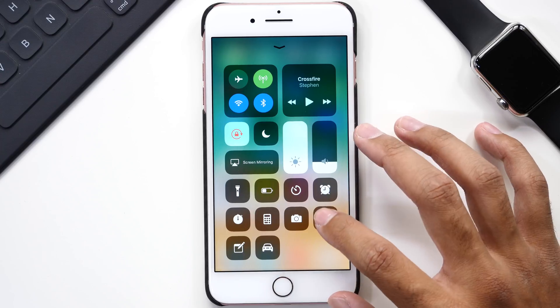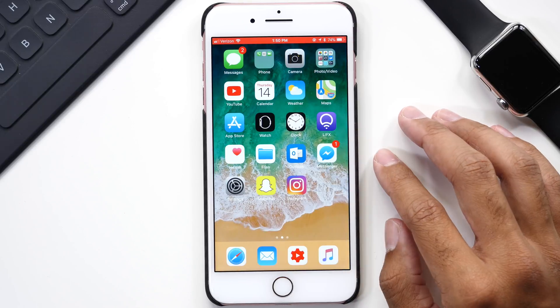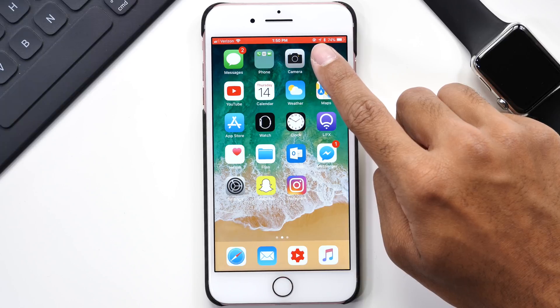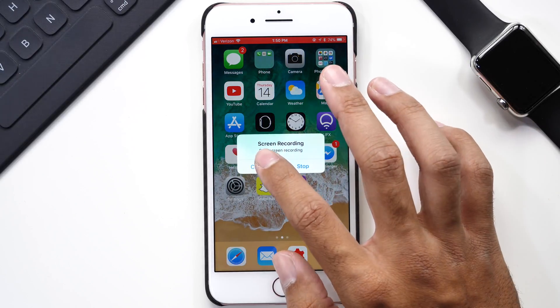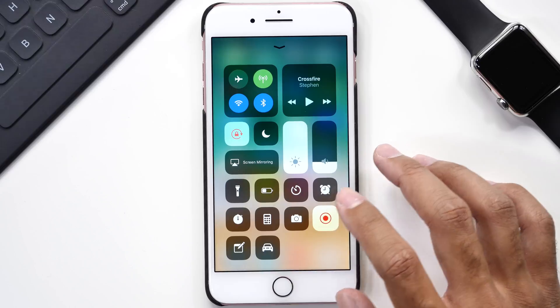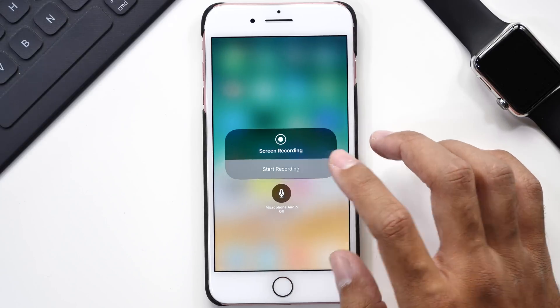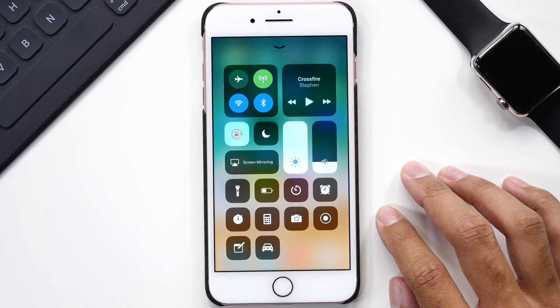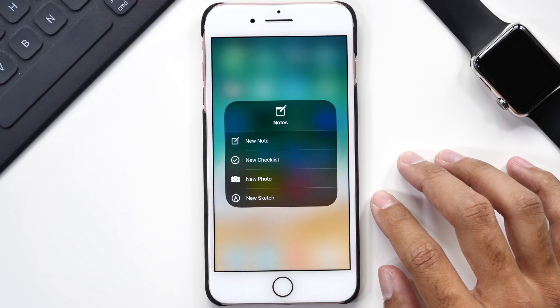The next thing in my control center is the screen recording feature. I've already put this to good use by recording my screen and giving tutorials to family members. All you have to do is tap the button, which will start a countdown timer to record your screen. Your status bar will turn red to let you know recording is in progress. Tap on the status bar to end the recording, or go back to the control center and tap the recording button once more. The force touch menu also lets you select whether your microphone will be muted or not.